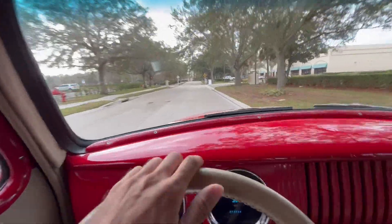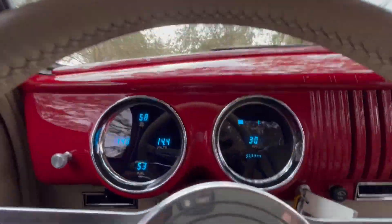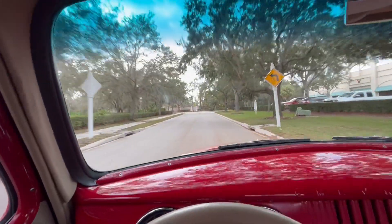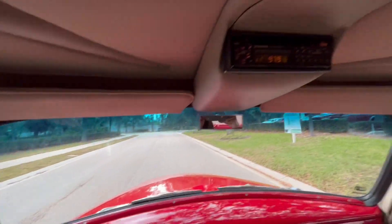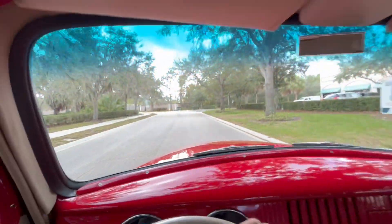Other than that, you can see that they really put in the additional dash. They've got good power steering, good brakes. Got our radio up here so you can still listen to music while cruising in your nice classic.